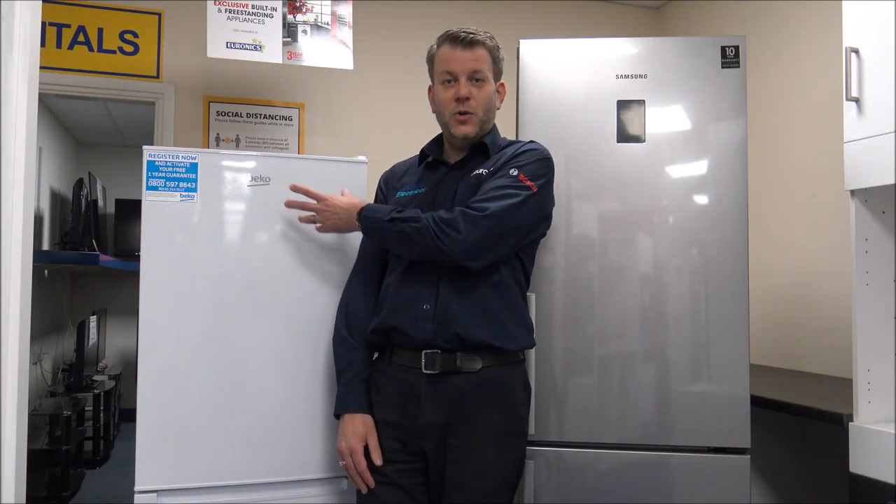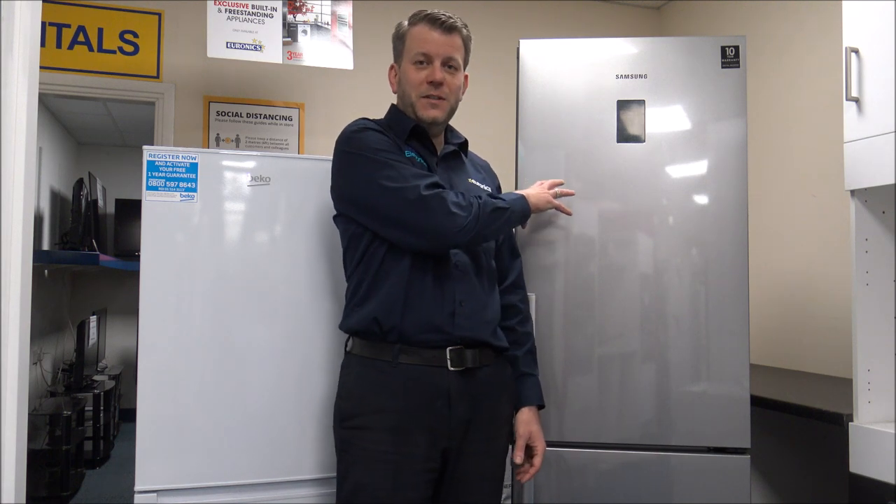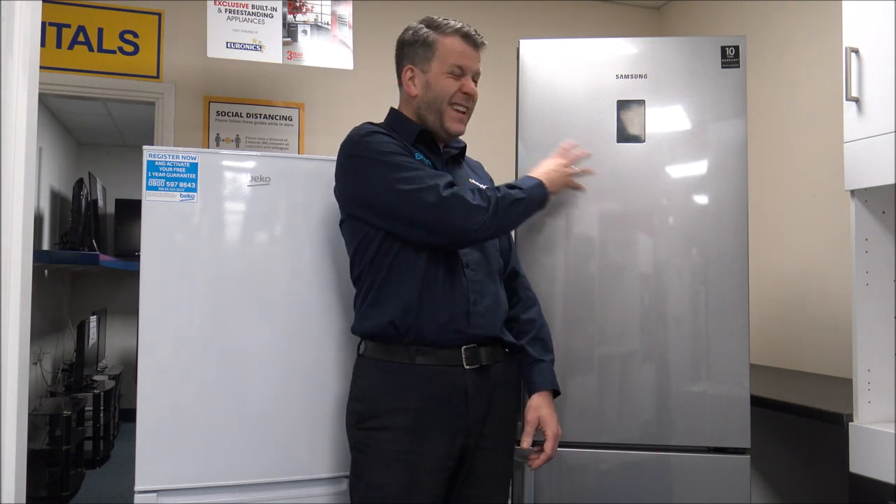Dimensions tend to start around the 50cm mark, which is quite slim, or around 19 and a half inches. Then they tend to go up to 55cm like this one here, or 21 and a half inches, then 60 centimetres — which is by far the most popular size, especially what we sell now. And then you can go into the wider models: 70, 80 centimetres, and even the very wide American style.